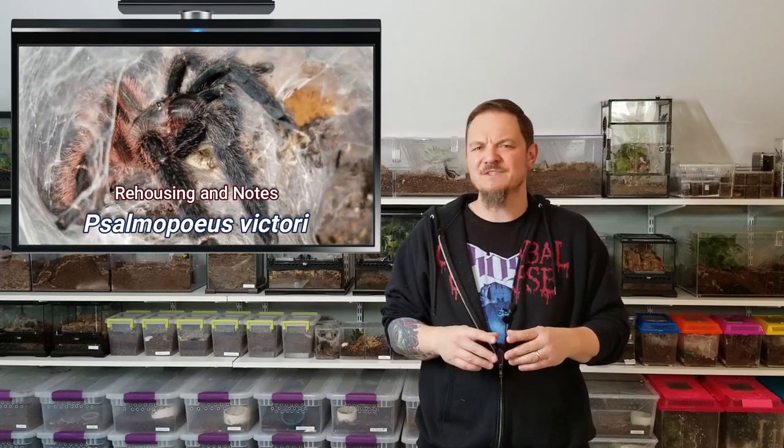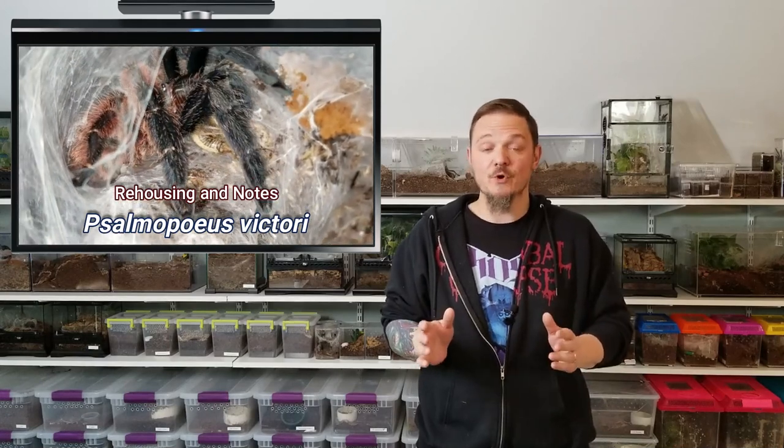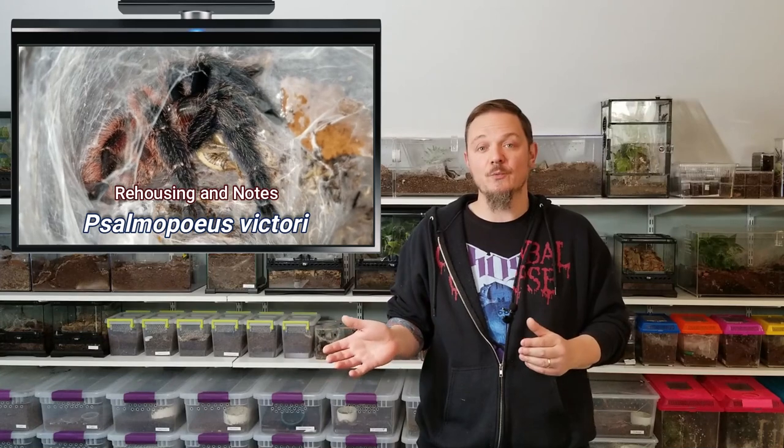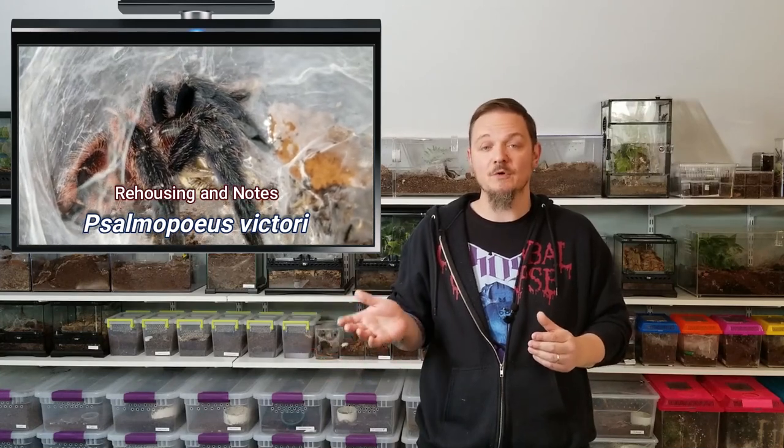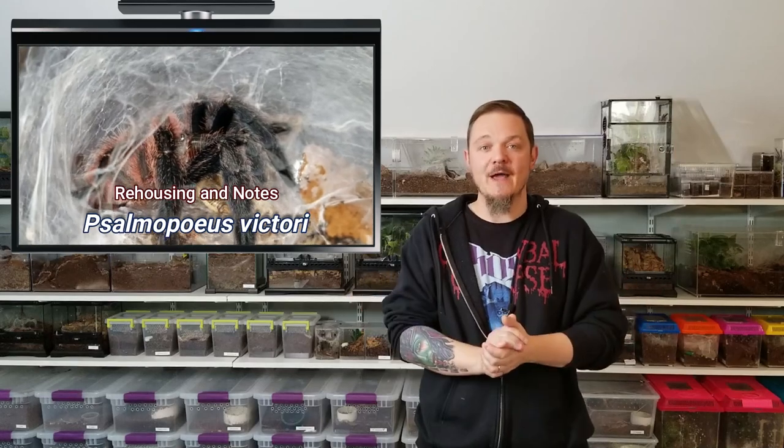Today we're going to be working on rehousing a Psalmopoeus victori, or the Darth Maul — I like Darth Maul, I'm a Star Wars fan. The other common name is the Mexican half and half. I love Psalmopoeus species; they've become one of my favorites after ignoring them for a good many years. I've been excited to do a rehousing with these guys for a little while now, so enough talking — let's get into the actual rehousing.